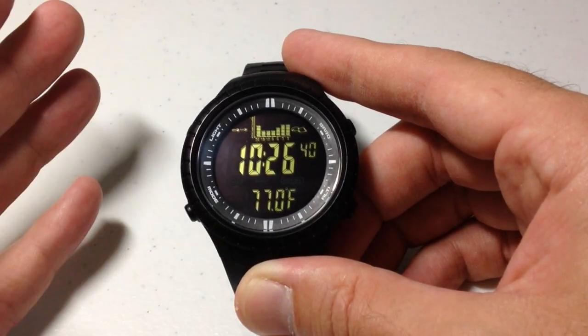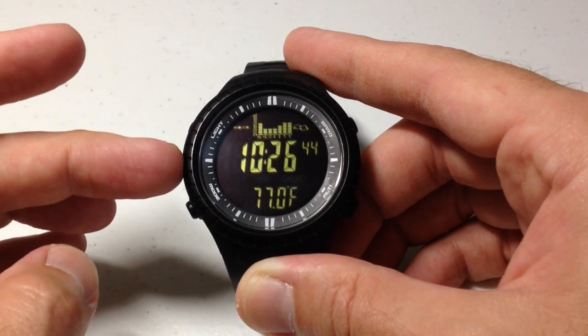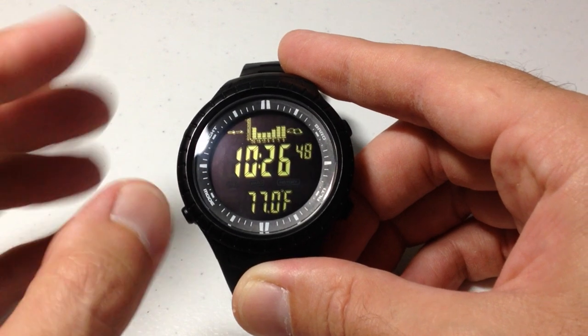There are lots of other watches that do that — the Garmin watches, the Casio watches, the Suunto watches — but not at this price point. And the barometer is just as accurate as any of those other brands.